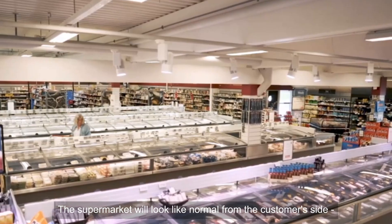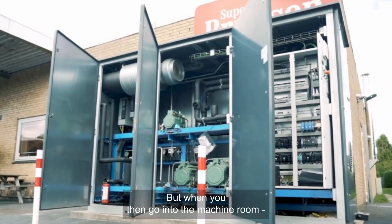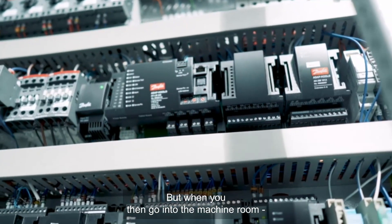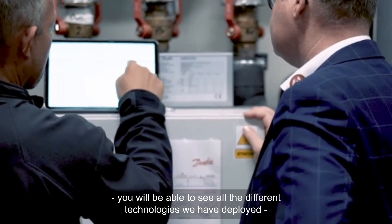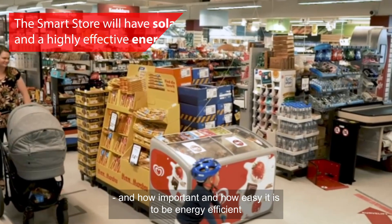The supermarket will look like a normal supermarket from the customer side, but when you then go into the back side of the machine room, you will be able to see all the different technologies that we have deployed and how important and how easy it is to be energy efficient.